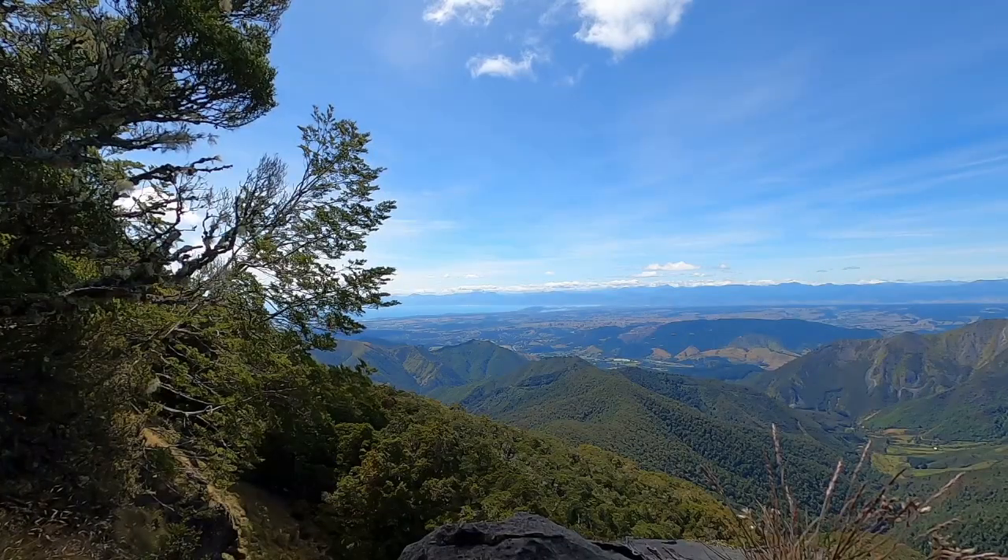I'm about one hour of walking in to this trip up the Lodestone, probably climbed about 300 to 350 vertical meters, so making some pretty good progress. It's pretty steep — a lot of tree roots, pretty relentless uphill — but so far pretty amazing too.